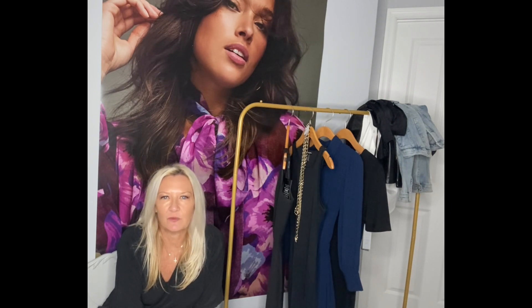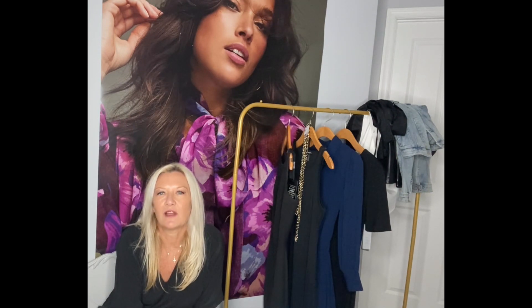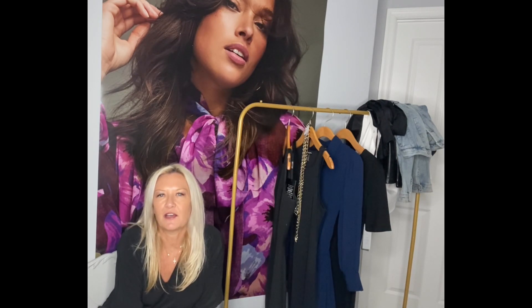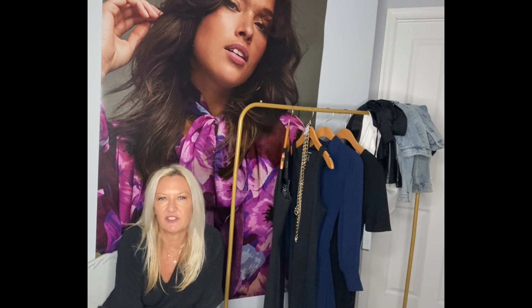The little black dress has been talked about for centuries as being a necessity in a girl's wardrobe. I'm here to show you five different options of the little black dress and different ways you can work it with four different jackets and three different types of shoes.